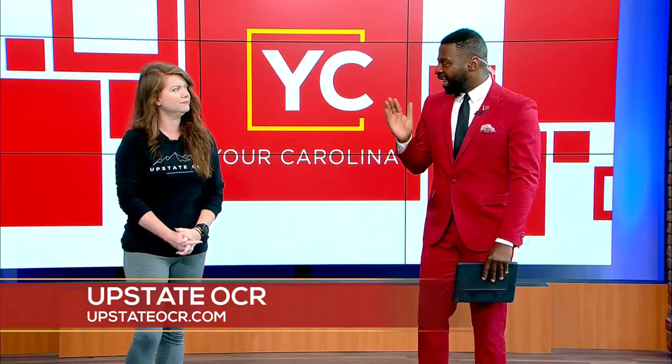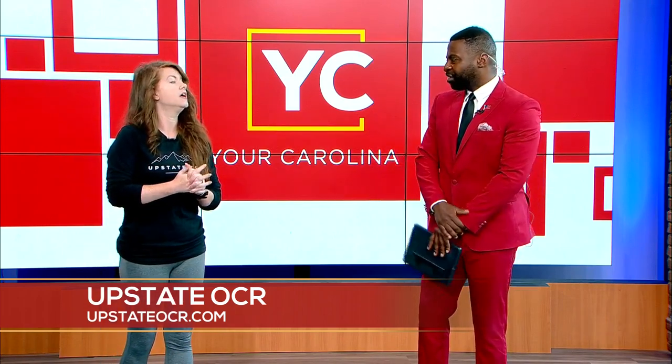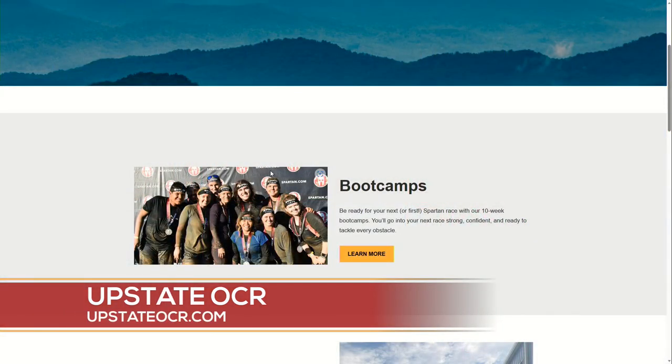The next sign-up is in September — the boot camp starts September 12th. There's a fee for the 10 weeks, and it doesn't include your race entry, but we do give you a discount to sign up. If you go to upstateocr.com you'll find all the details about the boot camp and you can fill out our interest list. Registration opens in about a week, and everybody on the interest list gets discounts, special bonuses, and perks. You can sign up all the way up to the day the boot camp starts.